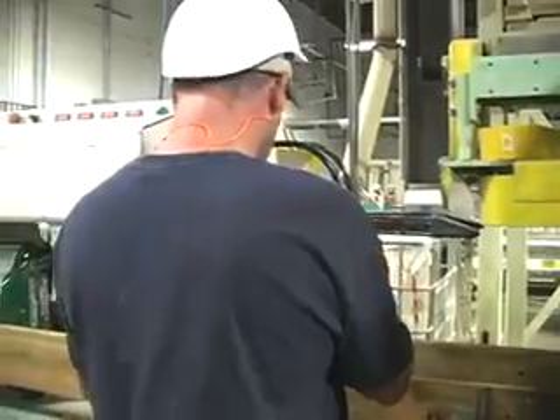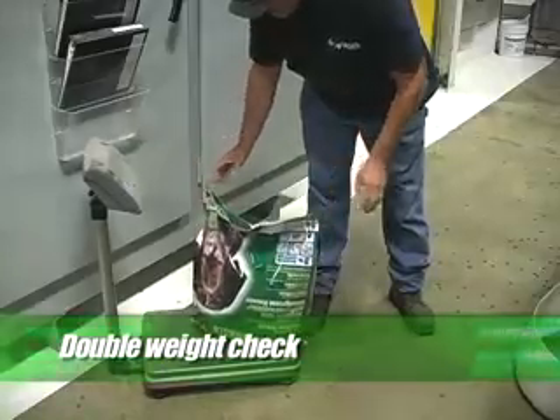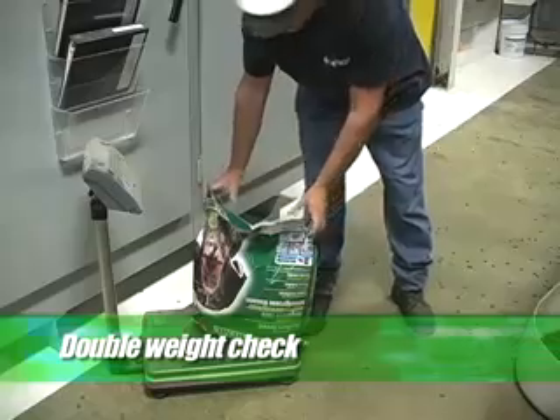After being filled to the required weight, each bag is flattened for efficient pallet stacking. To ensure quality and to assist the reseller, each bag is double weighed and color code labeled to arrange stock rotation at a glance.